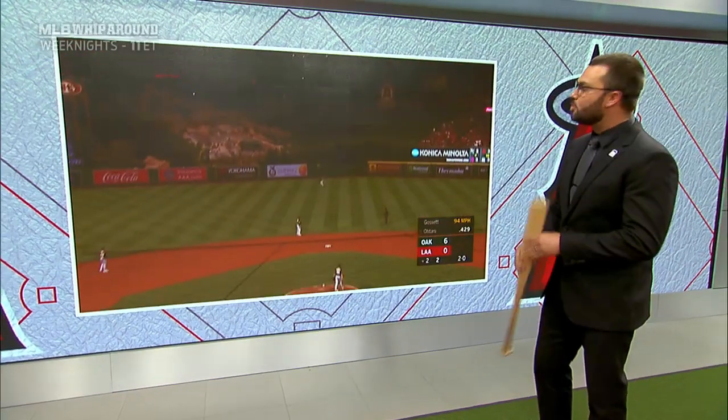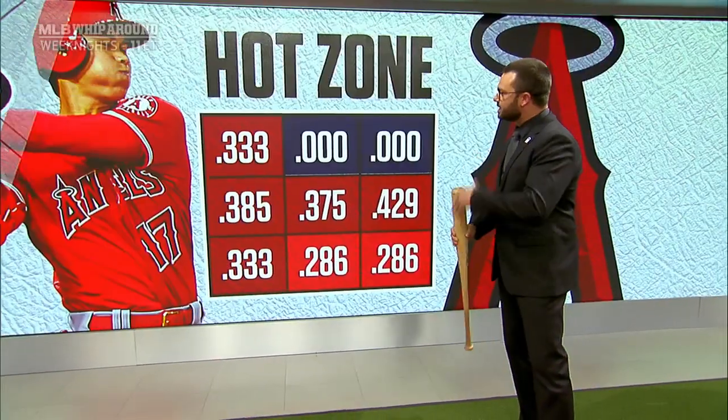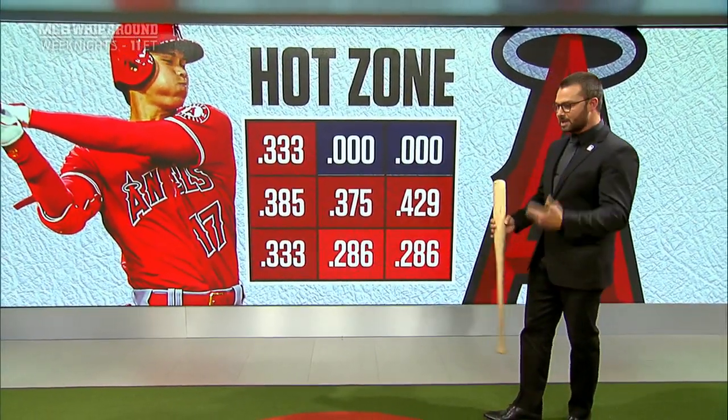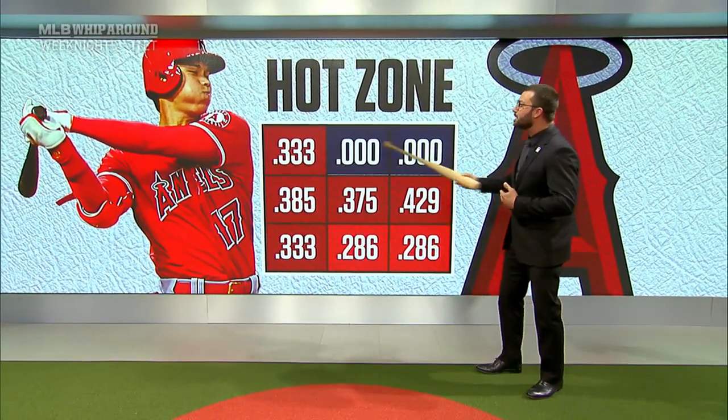At 6'4", 205 to 210 pounds, when he can get full extension, he can hit the ball into the stratosphere, which is exactly what he did right here. If he continues to keep this up, he's going to have a tremendous season. The reason why he is having as much success as he is now is he's not swinging at these pitches up here.